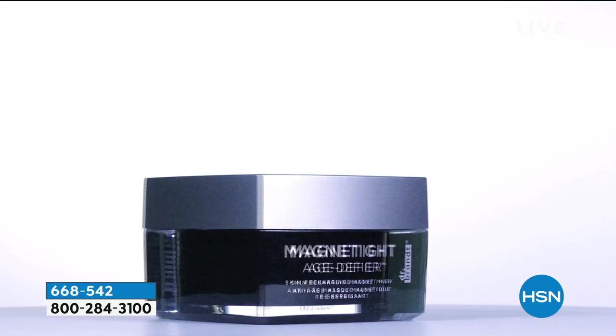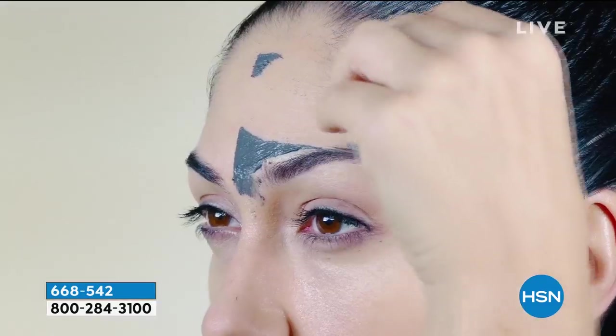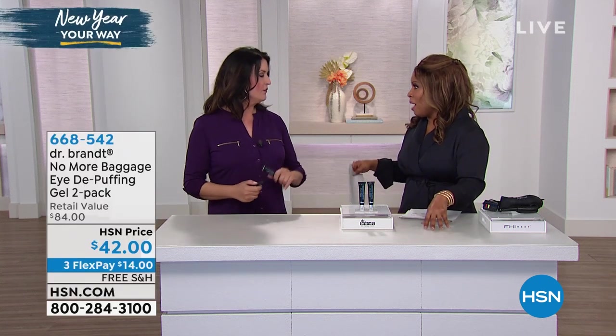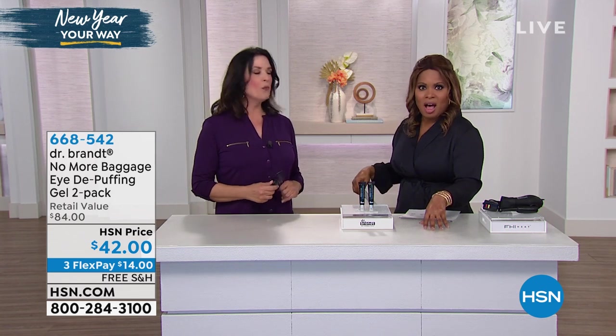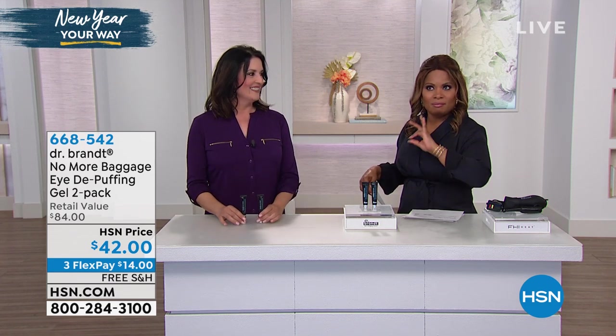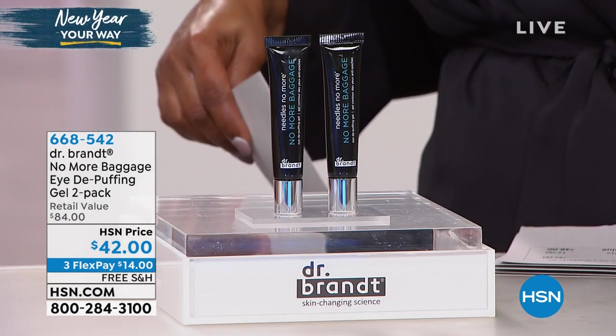Our beauty expert and beauty authority herself, Stella Riches, is showing us. We're showing everybody a montage of all of Dr. Brandt's products. You've got to go on HSN.com and take a look at the Dr. Brandt line. Anything by Dr. Brandt — top of the line. Trust me on that.